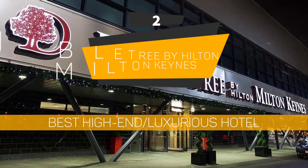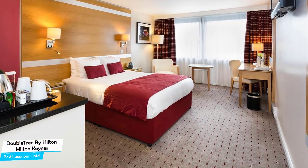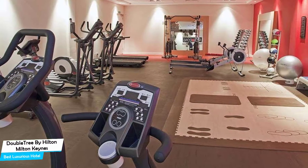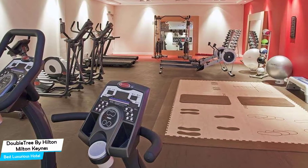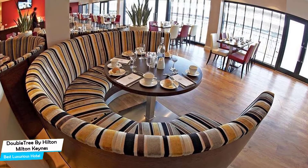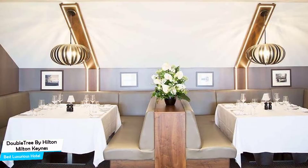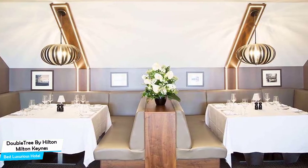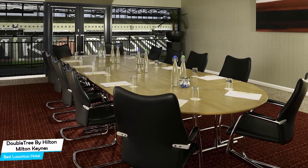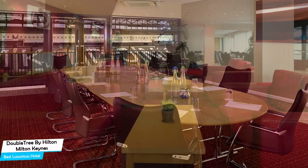Number 2: DoubleTree by Hilton Milton Keynes – Best High-End/Luxurious Hotel. If you're looking for a premium stay, what you need is a hotel that is easy to access, has a good location, meeting areas, and a very comfortable bed at the end of the day. The DoubleTree Hotel has all of that. It's a four-star hotel with two restaurants, near Bletchley Park, located 4.1 kilometers from the center of Milton Keynes. Nearby attractions include Stadium MK (0.05 miles), Odeon Milton Keynes Stadium IMAX (0.10 miles), and Bounce Indoor Trampoline Park Milton Keynes (0.2 miles).